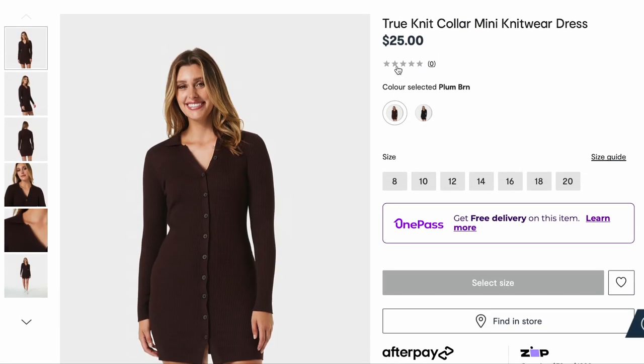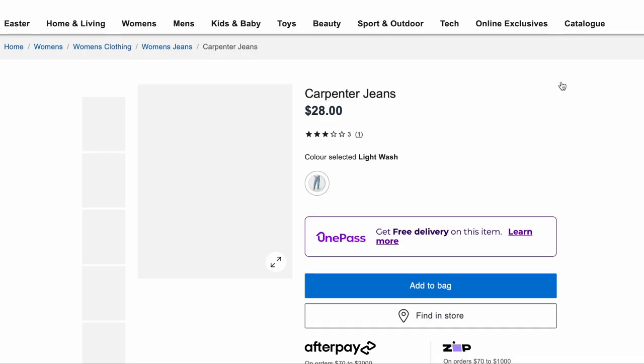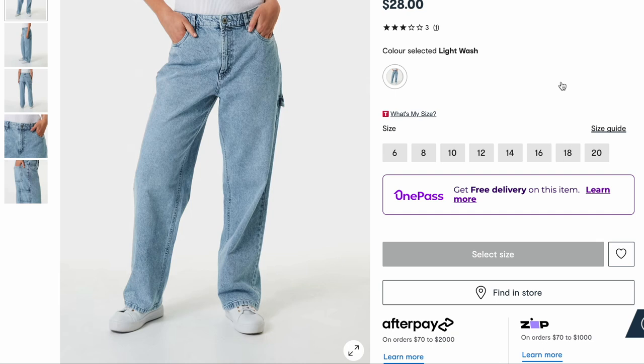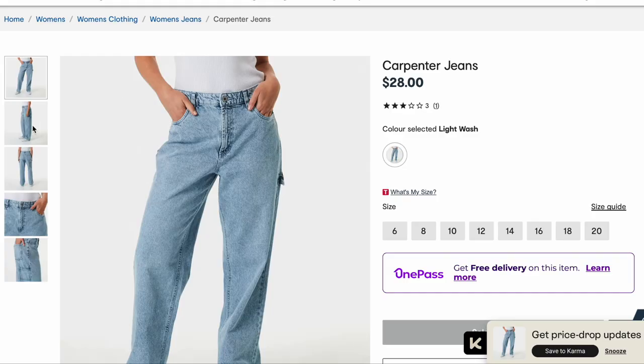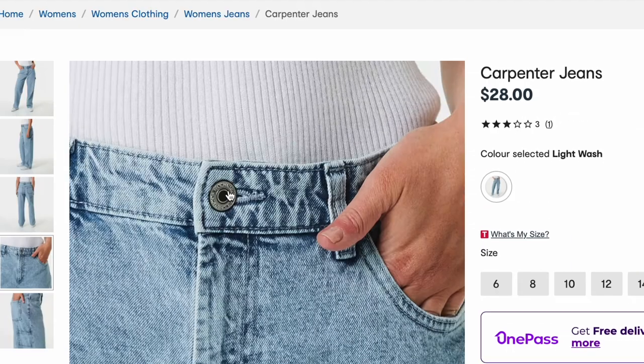Oh, this knit dress — beautiful — and again in that nice brown color, also comes in black. I really like that. That might even be like a good breastfeeding option. These carpenter jeans — when I see these, it just screams to me my little sister would look so freaking good in these. I don't know about me because I am like 31, but how cute are they? Like so stylish and I love the wash as well.